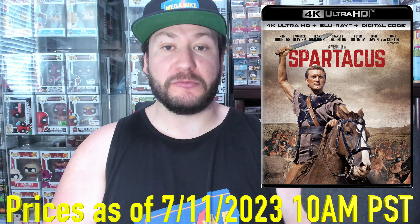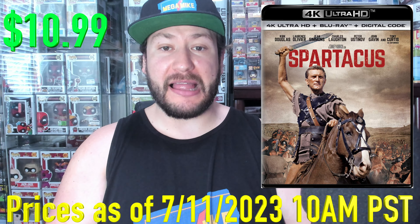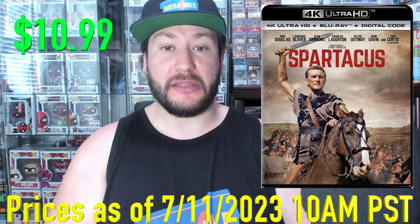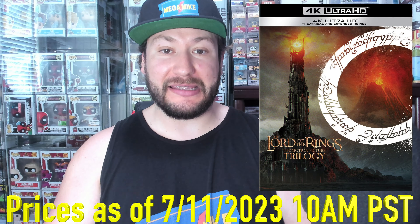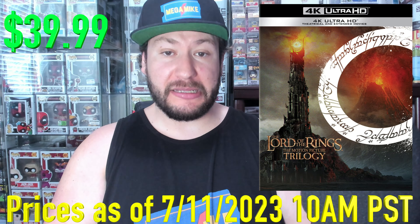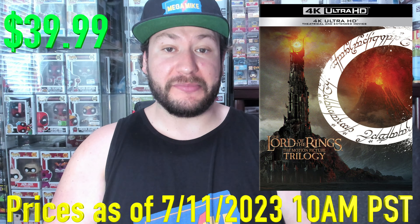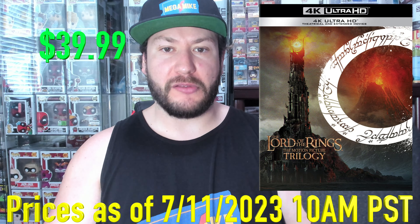Same with Spartacus — we got 63% off at $10.99. All-time classic movie, still need to see. I definitely ordered this one. Next up, we got the Lord of the Rings Trilogy. You get the extended and theatrical cuts here, 56% off at $39.99. This is an awesome set. I picked it up in an earlier Prime Day not so long ago.